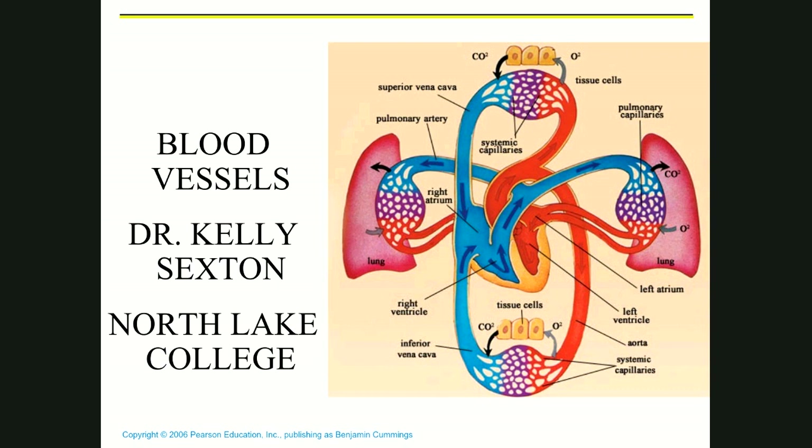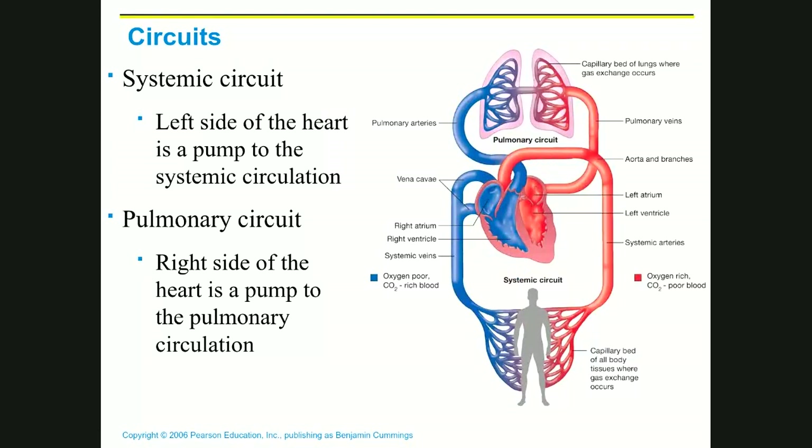We actually have two circuits, so it's a little bit like a figure eight with a heart right in the middle. One of these circuits is called the systemic circuit — the part that pumps out to your tissues. It's the left side of the heart, which has a much thicker ventricle and pumps with much higher pressure, allowing blood to go against gravity up to your head and long distance out to your fingers and toes. There, we drop off oxygen, pick up carbon dioxide, and return to the right side of the heart.